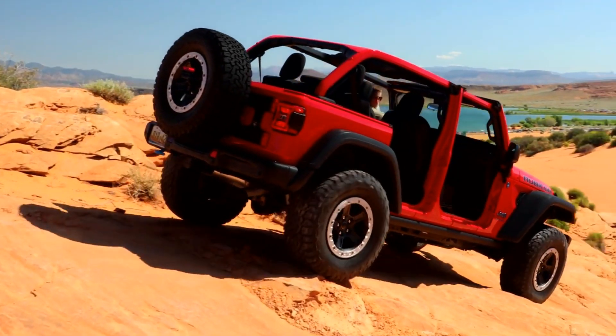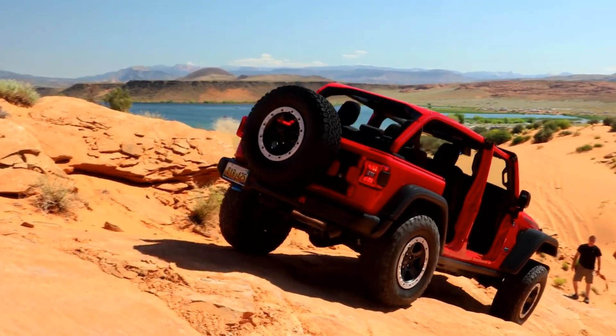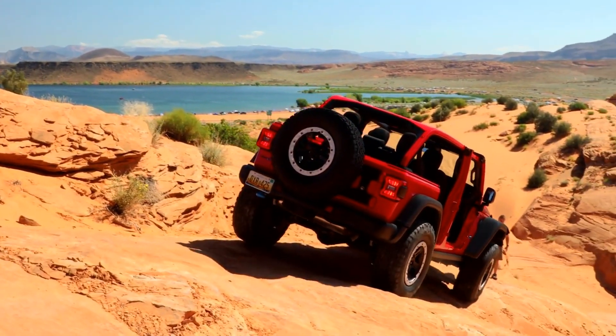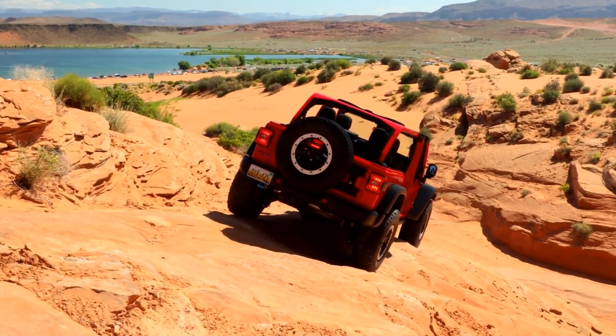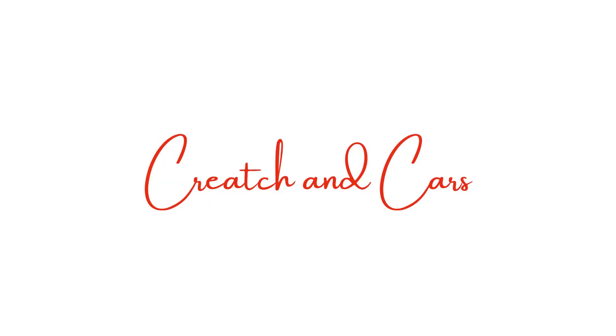What do you think about the design and features of the Recon? Would you rather go for it or stick with the hybrid Wrangler for now? Let me know in the comments down below. On this channel, I talk about car news like this, as well as history and culture, so if you like this video, check out the rest of the channel and subscribe so you don't miss future uploads. Thanks for watching, and I'll see you next time.